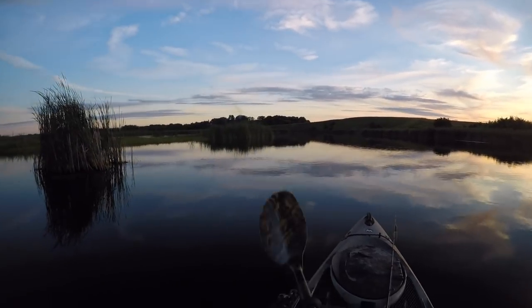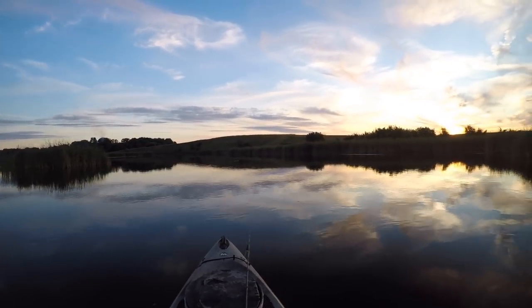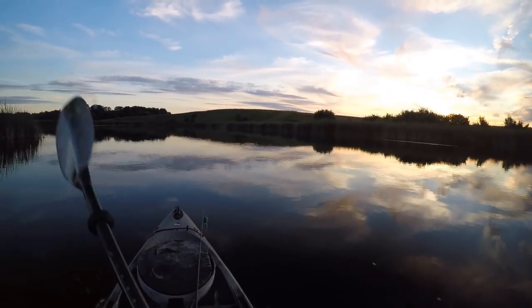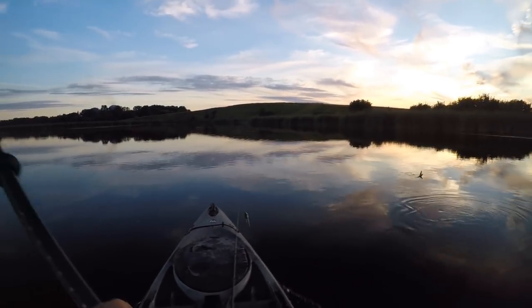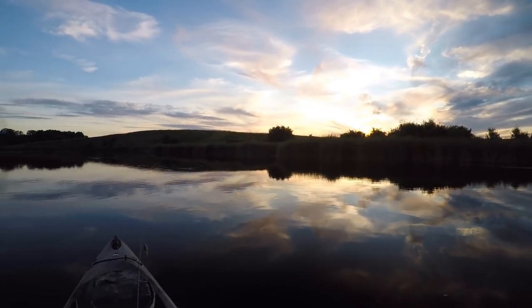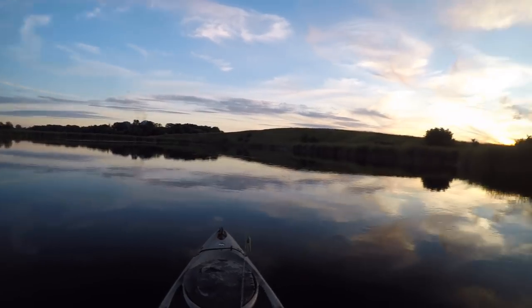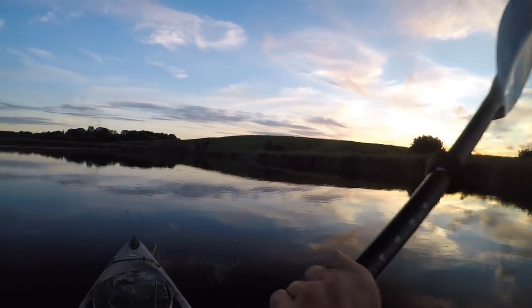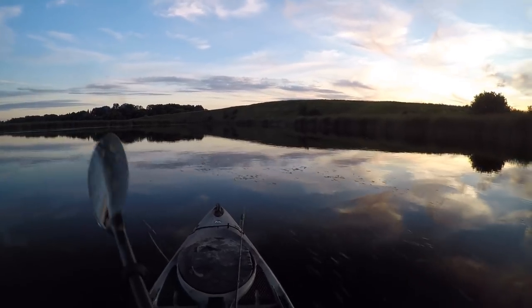I think it's about that time for me to head on back to the launch. It's been a pretty decent day of fishing. The smallies were a little bit on the smaller side, but the two largemouth kind of made up for it — those were a nice surprise. Even when the fishing is a little bit on the slow side, on a beautiful night like this, I don't think there's any place I'd rather be. Well, thanks for coming along. I'll see you next time. Bye.